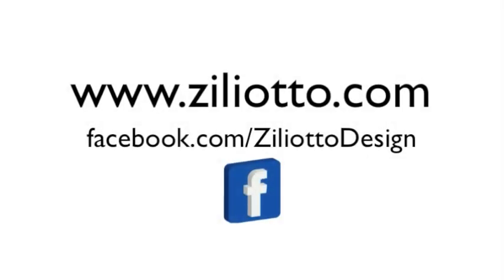So there you have it. If you want any more information, like always, feel free to email me. This is up on the website now. And of course, for more inspiration, you can follow me on Facebook and on Instagram. I'll see you in the next week.